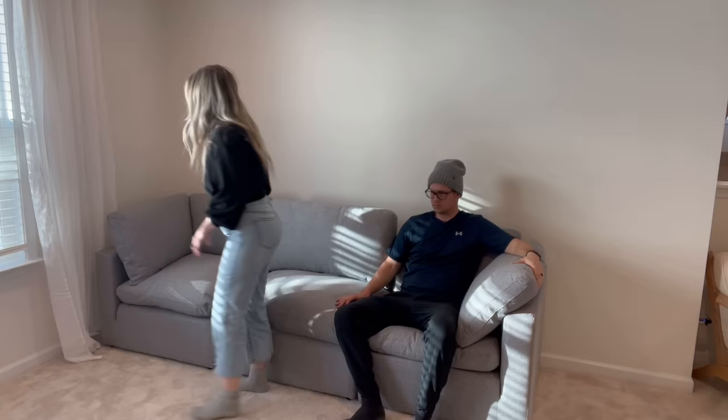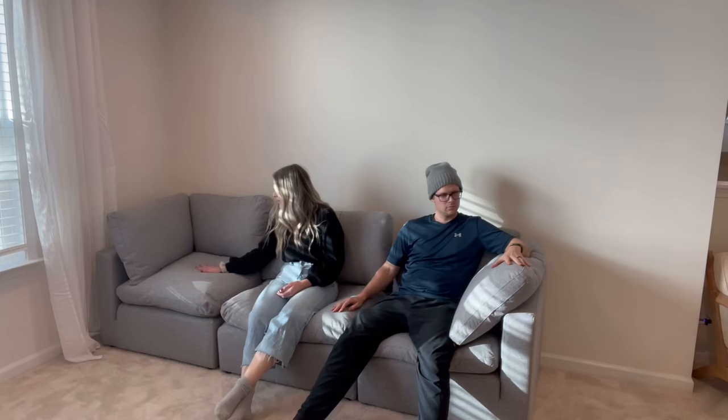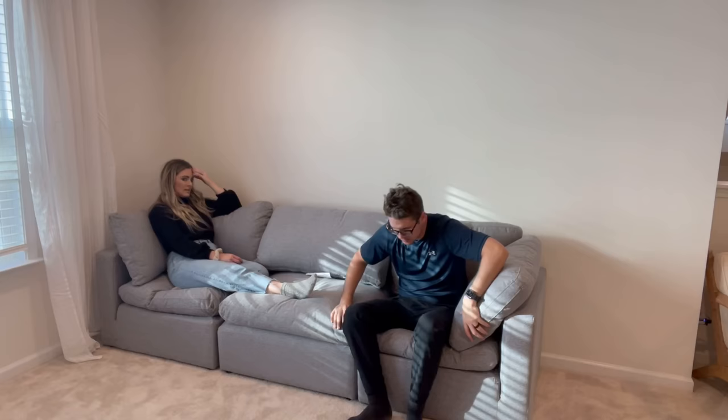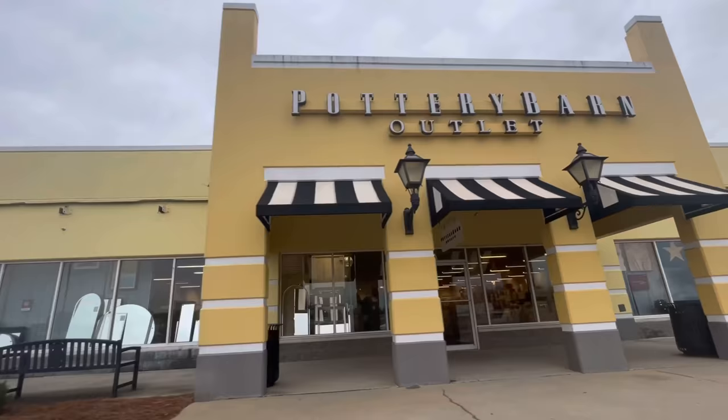Unfortunately the sofa was a bit of a letdown - it looks really nice but when you sit on it it's kind of like a springboard and the cushions go everywhere. If you want a nice sofa you've got to invest in it. Luckily Target had a great return policy so we returned that sofa and decided to try our luck at the outlets, which is where we got our downstairs living room sofa for an amazing deal.